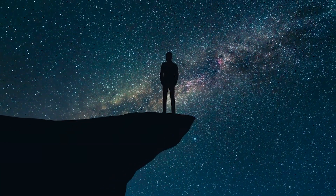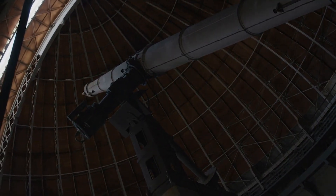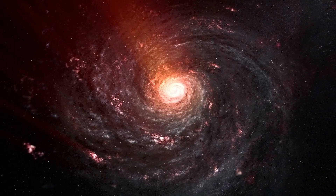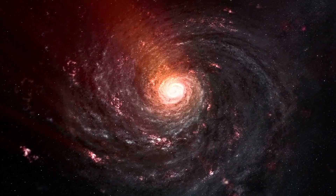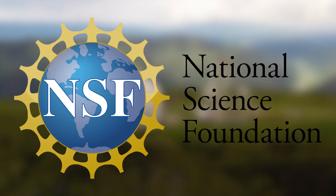Today we'll be looking at how scientists just announced that they discovered something very weird in the Andromeda galaxy. With the assistance of several of NOIRLab's instruments, a rare ultrafaint dwarf galaxy was found on the outskirts of the Andromeda galaxy. This discovery was made possible by the National Science Foundation.